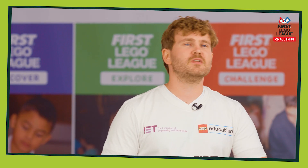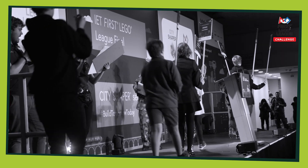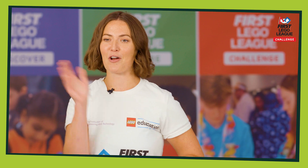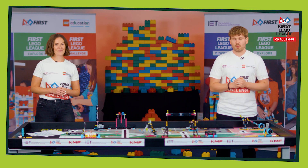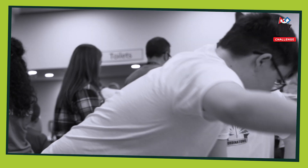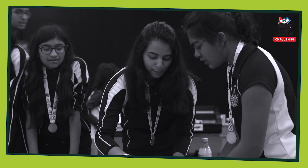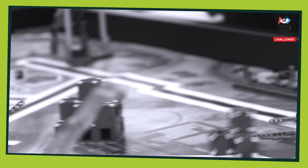At the end of the tournament day, there is an awards ceremony to celebrate the achievements of every team that is there. Some teams will win awards and get the opportunity to advance to the next stage of First Lego League Challenge. These award winning teams are the teams that have achieved across all areas of First Lego League Challenge. So make sure you focus on every element because they're equally important.